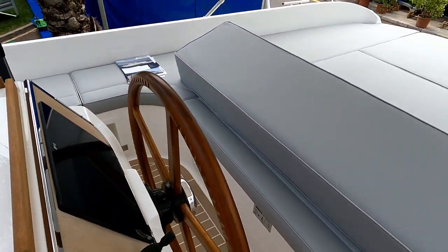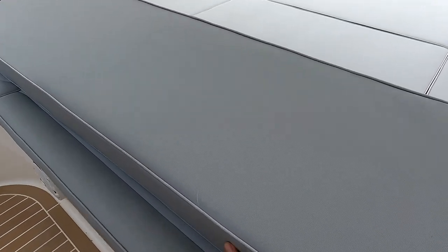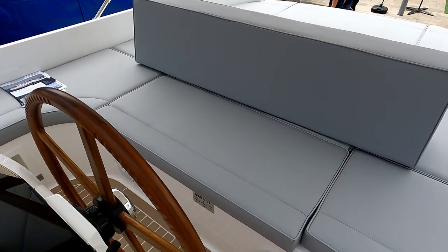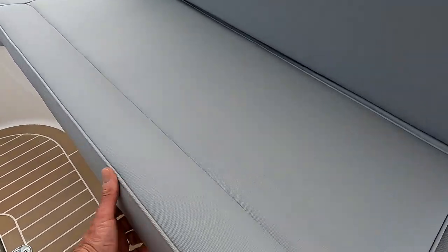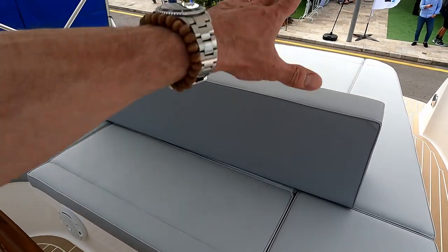Equally it can then be a bolster for the person who's navigating, so they can perch themselves in a sort of semi-sit position rather than having to stand up. But if you want to sit down completely, flip it back and it's a conventional seat with the backrest. And under this seat here, you've got another access point to that absolutely vast storage locker that runs the entire length of this sun pad.